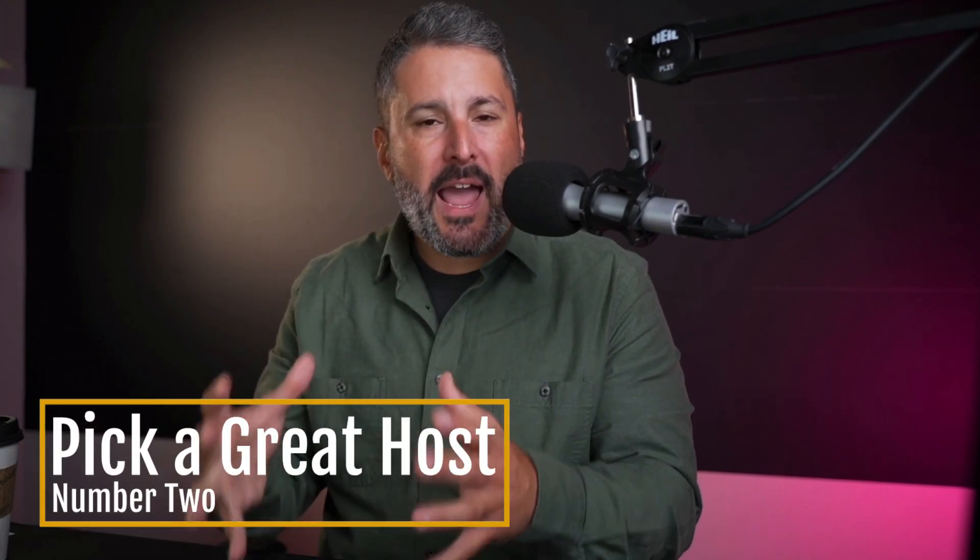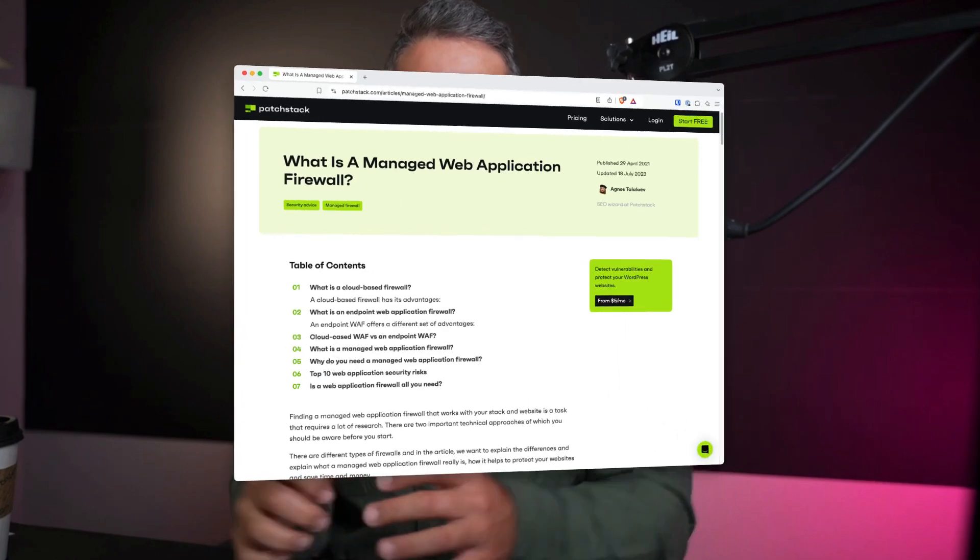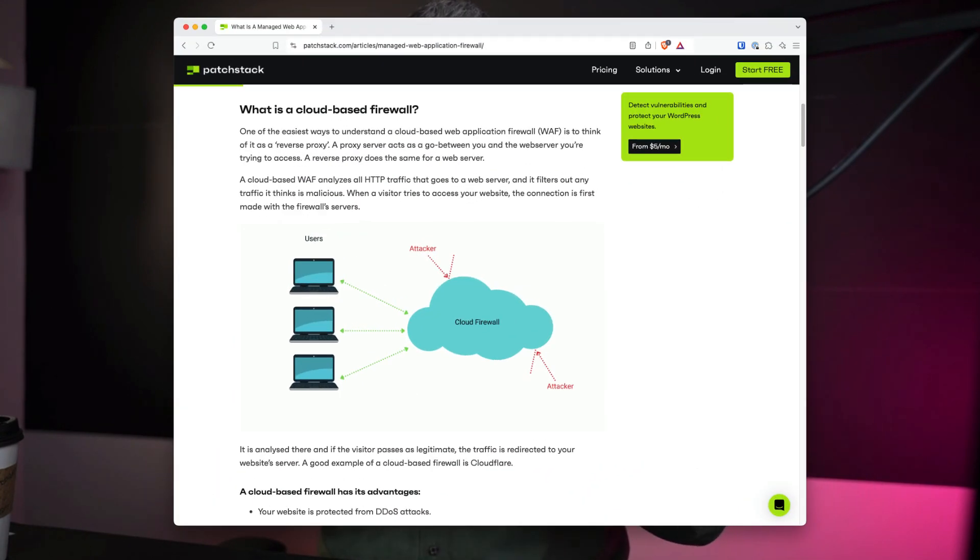Number two — it could be number one, depending on how you're looking at the priority — picking the right web host. The right web host will have a lot of emphasis on security and protecting your WordPress website, making sure that their infrastructure has web application firewalls, or WAFs as they're known. You can use services like Patchstack to protect you at the WAF layer as well. Using other services like Cloudflare is another great way to protect yourself at a very low cost — free in most cases — and that'll be a fantastic way to place another layer of protection alongside picking the right web host.